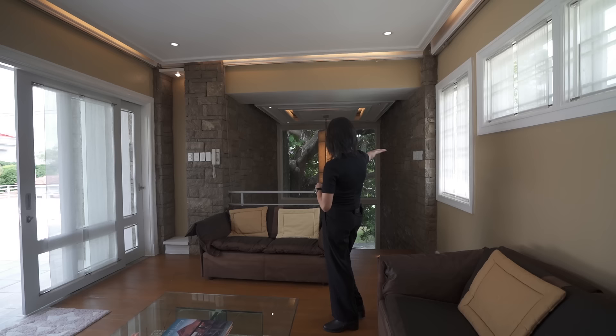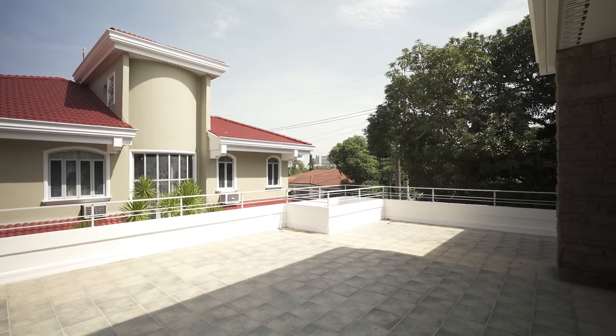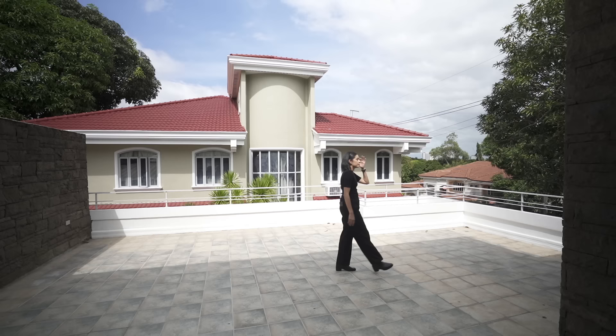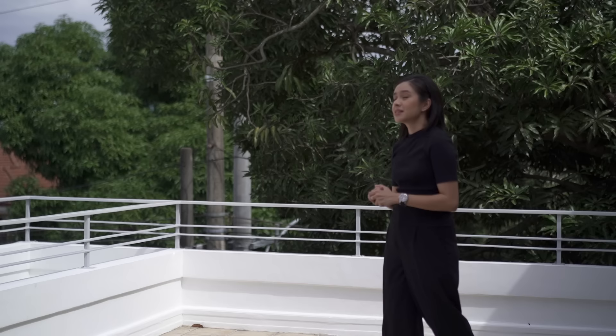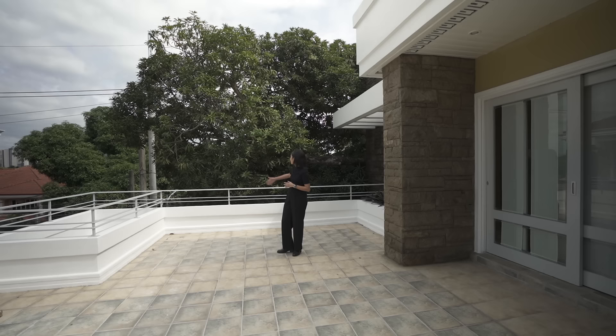The third floor also has access to a rooftop, finished with stone tiles and with lots of space to accommodate family and friends. This is going to be really beautiful during sundown and dusk. You also get to appreciate that signature tree from up here.